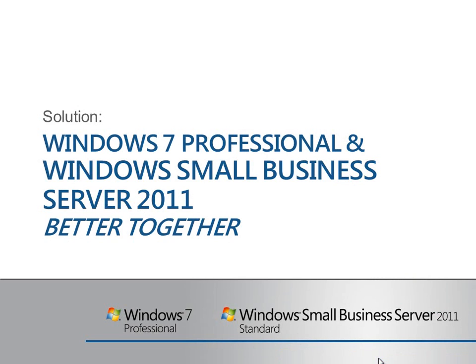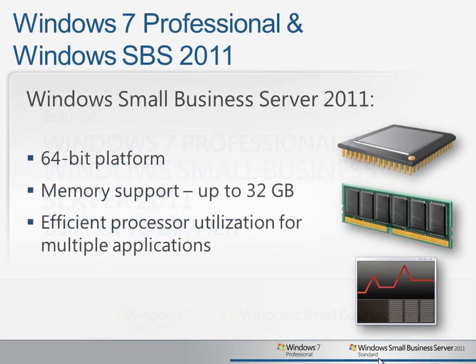Let's take a look at how Windows 7 Professional and Windows Small Business Server 2011 work better together to solve some of these common business challenges. SBS 2011 is a 64-bit platform which allows it to support a great deal of additional memory. It also has better and more efficient processor utilization thanks to the underlying operating system, Windows Server 2008 R2, which helps it to support more concurrent workloads.